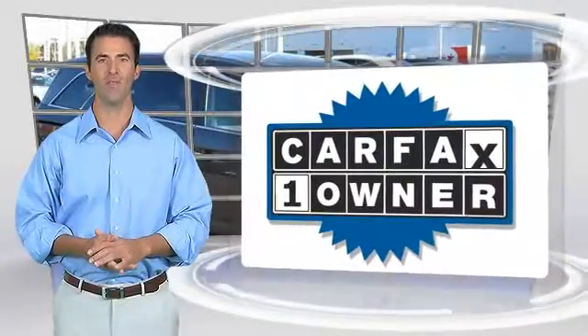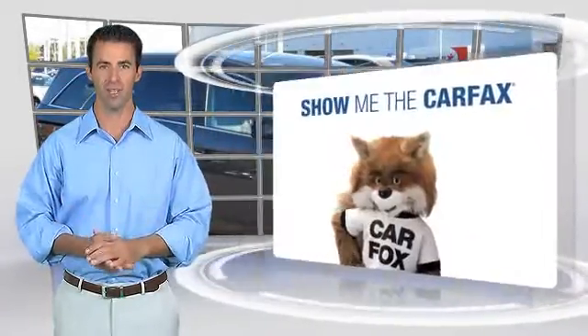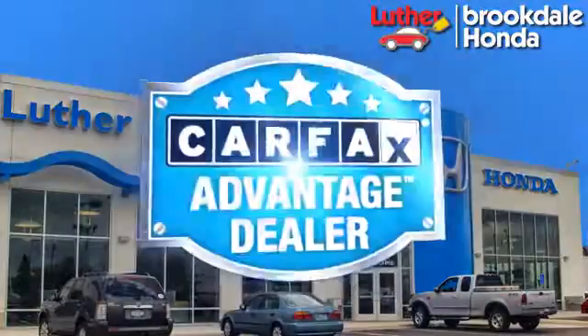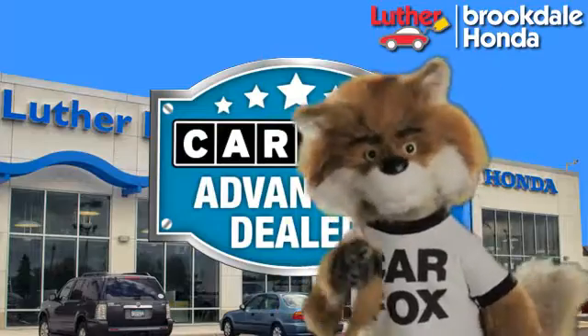This is a one-owner vehicle with the Carfax Vehicle History Report. Be sure to find a complimentary copy of this report online or contact the dealership. This vehicle will qualify for the Carfax Buy-Back Guarantee. Just say show me the Carfax at Luther Brookdale Honda, a Carfax Advantage dealer.